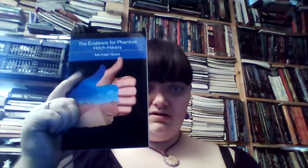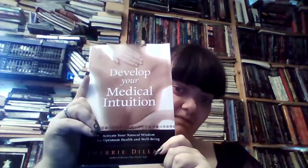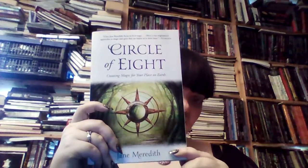And I have Evidence of Phantom Hitchhikers by Michael Goss, and it's by Weiser Books - just a little book on a rather interesting topic. I have Spiritual Regression for Peace and Healing: Discover Your Life Mission Through Past Life Exploration by Michael Newton, PhD, by Llewellyn. Develop Your Medical Intuition by Cherie Dillard, also published by Llewellyn. Circle of Eight: Creating Magic for Your Place on Earth by Llewellyn - basically a book on a magical system, a form of witchcraft.